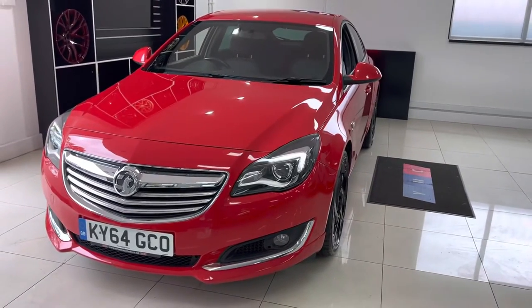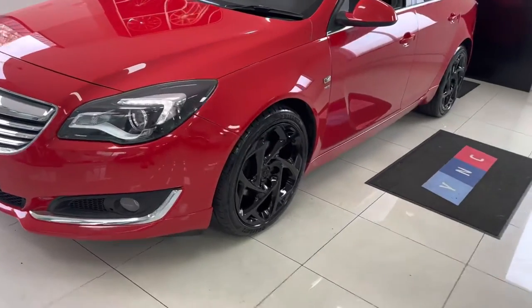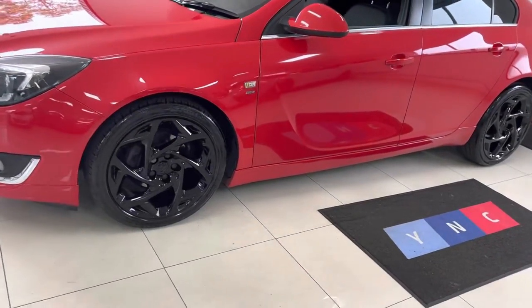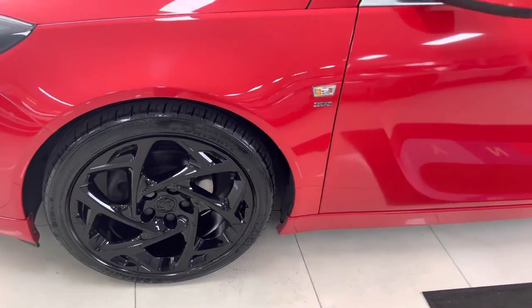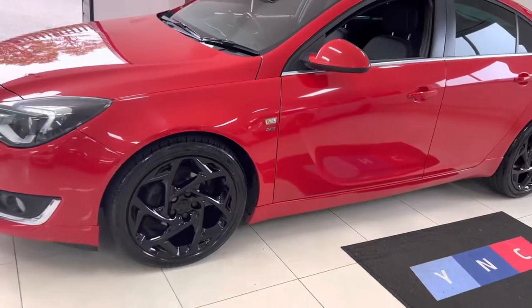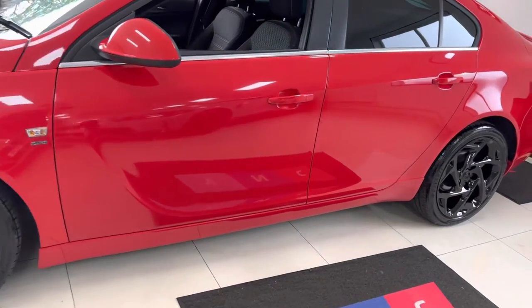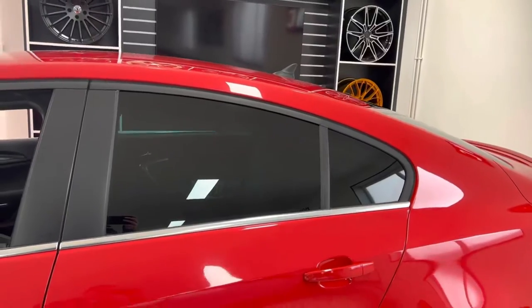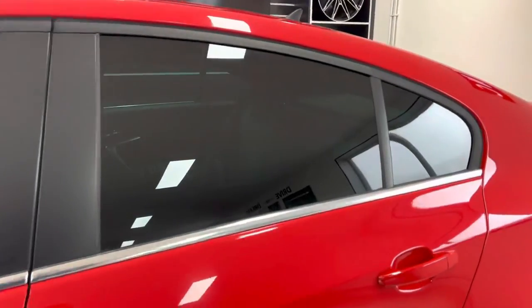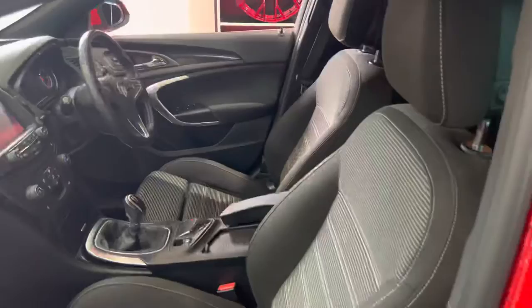At the front, the VX Line brings quite large differences to the exterior styling. This one has daytime running lights and the optional SRi VX Line alloy wheels, which we've had freshly refinished in high gloss black. That works really nicely with the red exterior colorway. Down the side it's all looking very clean and tidy — the bodywork is in really good condition and it has the optional rear privacy glass.